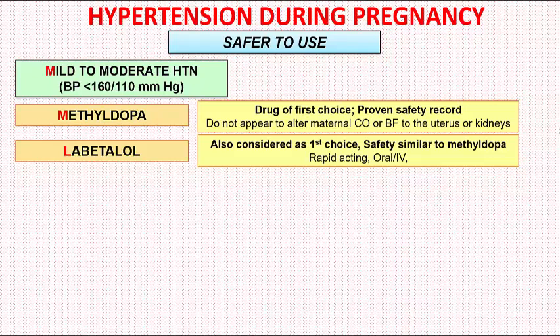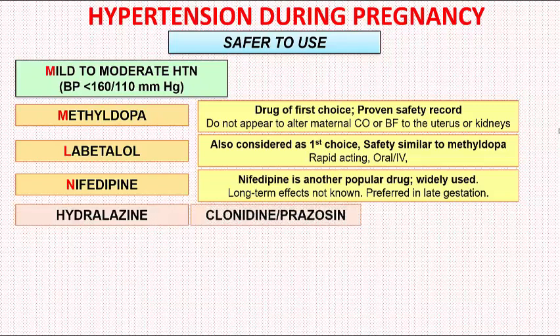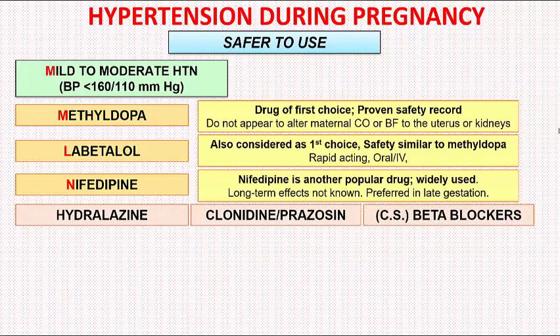The third commonly used drug is the calcium channel blocker Nifedipine, which is widely used mostly in the late gestation period. However, the long-term effects of its use are not known. Other drugs that can be used in mild to moderate hypertension are Hydralazine, Clonidine, Prazosin, and cardioselective beta blockers — except Atenolol. We will look at why not Atenolol in the next slide.